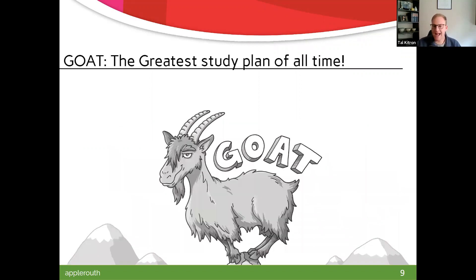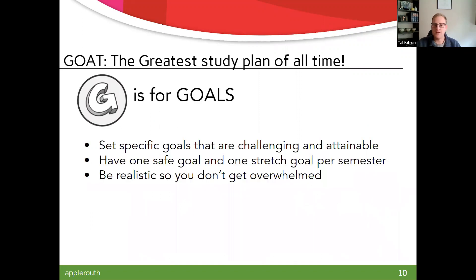Here we're going to talk about acronyms and mnemonic devices. GOAT stands for greatest of all time, and the G stands for goals. A lot of students in high school and college are not setting specific goals. That could be 'I want to get straight A's' — that's kind of a broad goal, so then you want to make it more micro: at least an 85 on this midterm, not missing more than one class per course. You want to have some safe goals and some stretch goals, but be realistic. Setting incremental benchmark goals along the way — not one overarching, overwhelming goal.